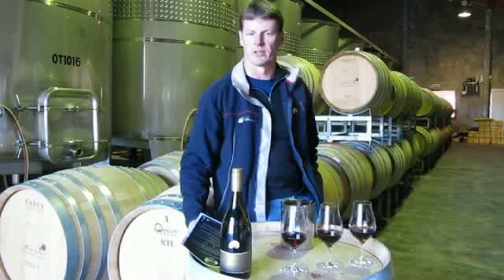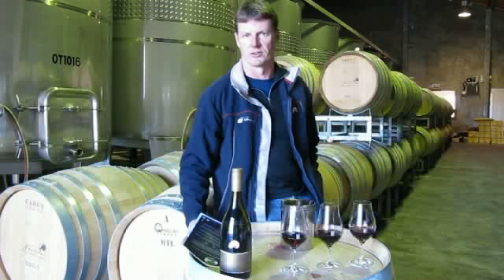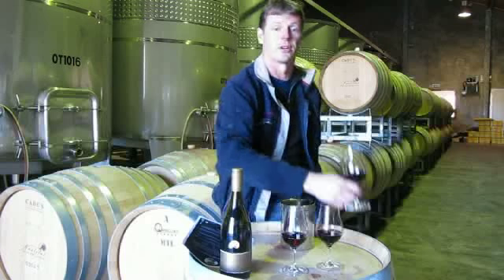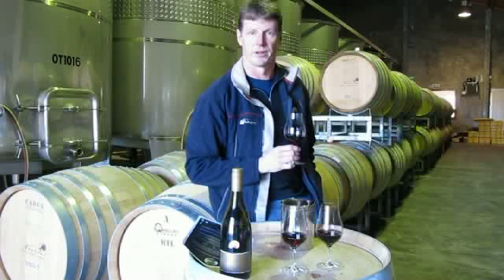Please take some time to taste the wine and think about both the aromas and the structural elements, such as acidity and tannin. Please also then discuss the differences and perhaps see which wine is your favourite.